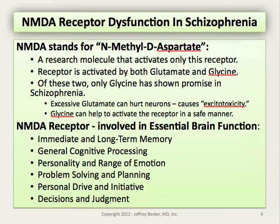It appears that glycine can help activate the receptor in a safe manner. NMDA receptors are involved in essential brain functions at many different levels, not just in schizophrenia. In general, we know they are involved in immediate and long-term memory processing and general cognition. They affect our personality, range of emotion, our ability to problem-solve and plan, and are clearly involved in personal drive and initiative as well as decision-making processes and judgment.